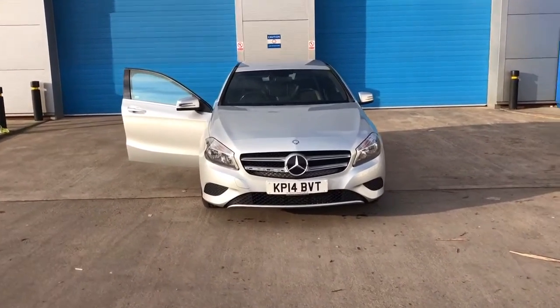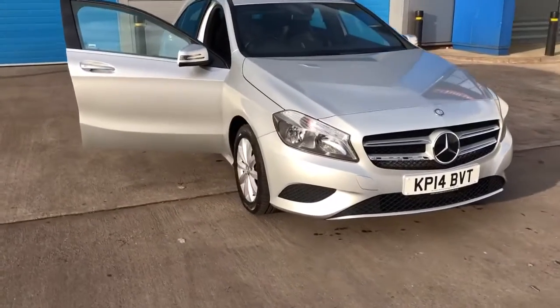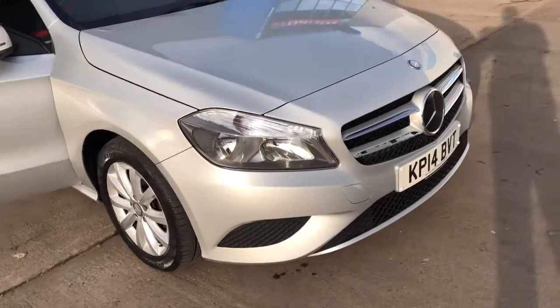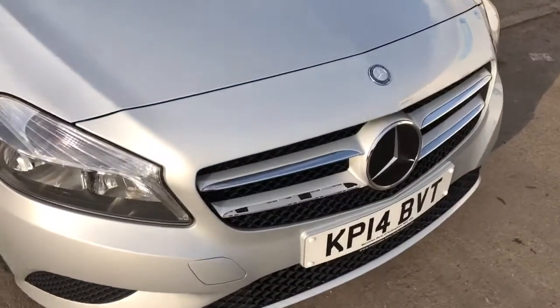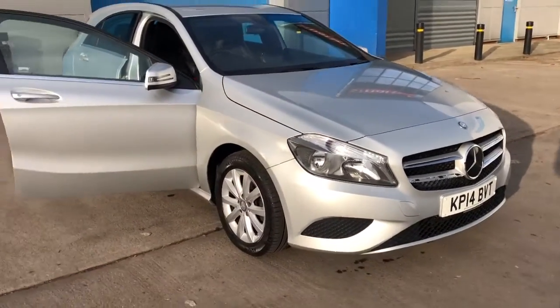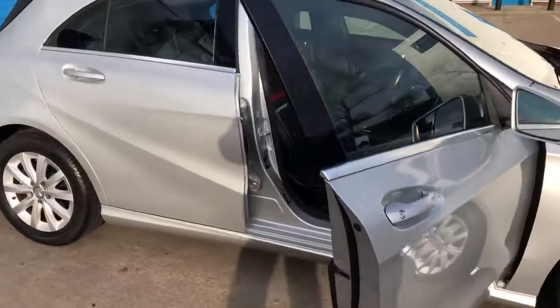We've just acquired this Mercedes A-Class diesel. It's in lovely condition. You'll notice in the pictures that there's a bit of plastic trim in there — that's on order, I just can't do it over the holiday period. Other than that, it's in lovely condition throughout.